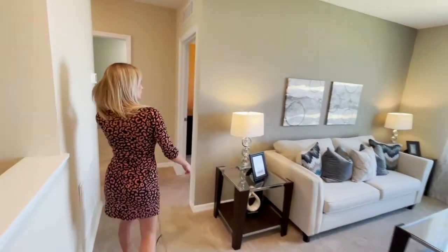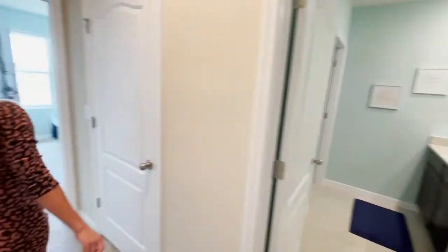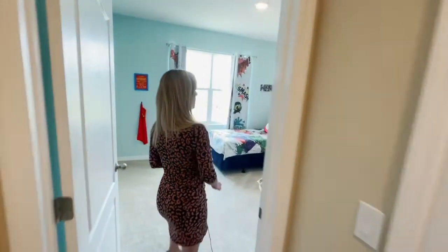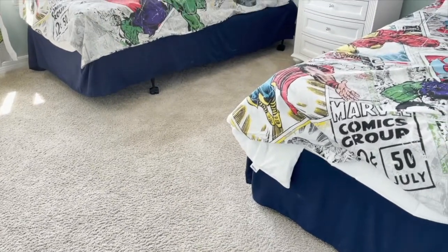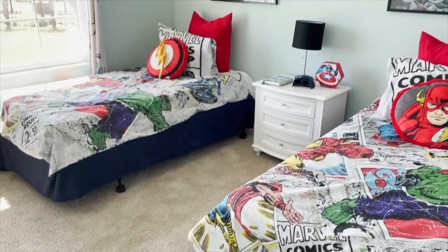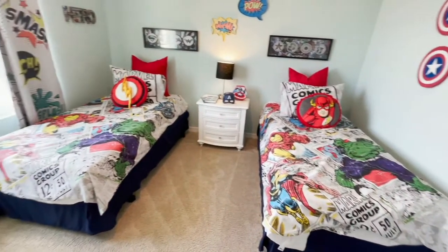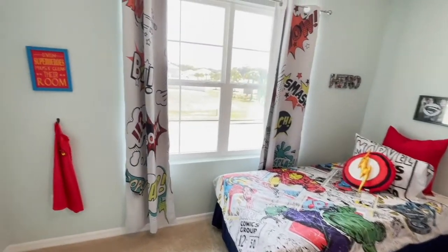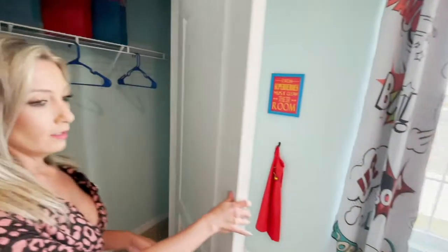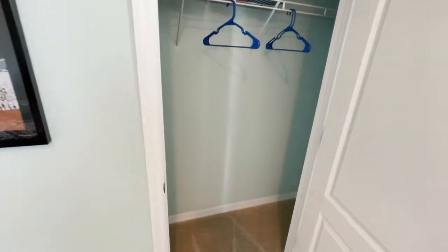Coming down here, we are going to start over to the left. This would be bedroom number four — a very cute bedroom. These are comics; we all love comics, and kids love comics. This is just a great little setup to have. Right over here, closet space — got to keep those children organized.